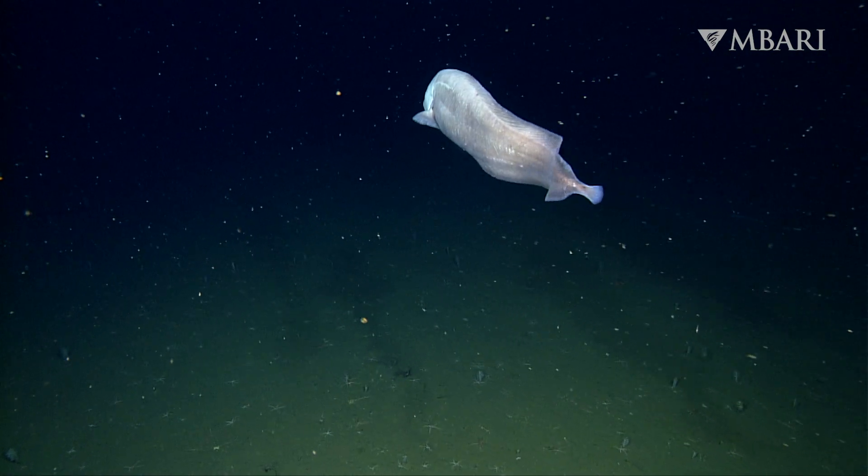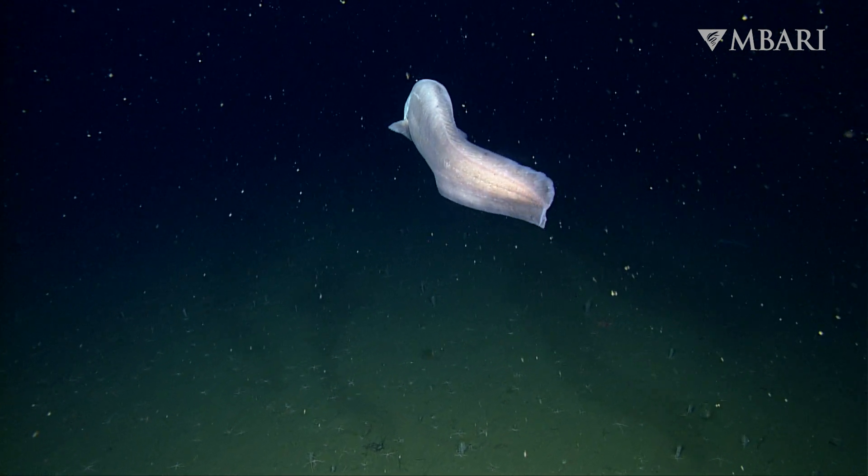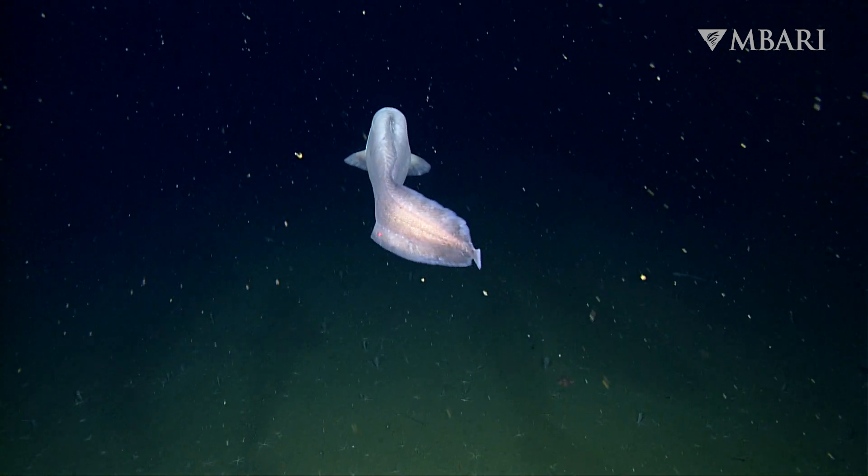On the abyssal sea floor, it's mud as far as the eye can see, and food can seem scarce unless you know where to look.